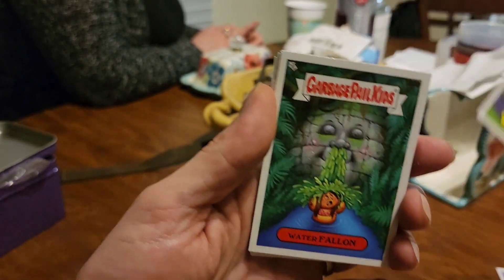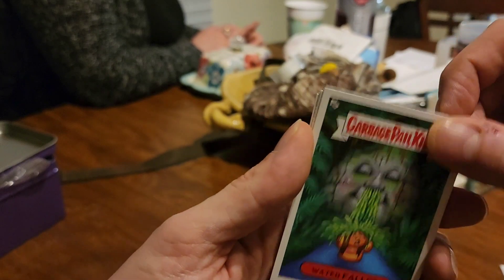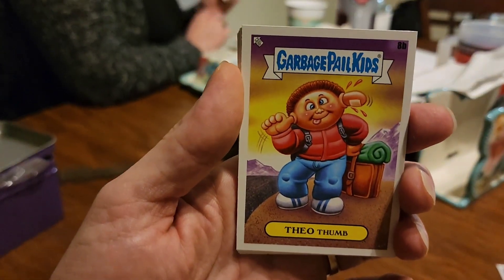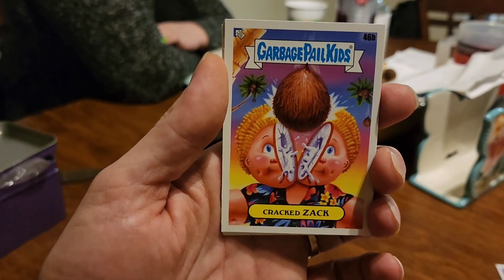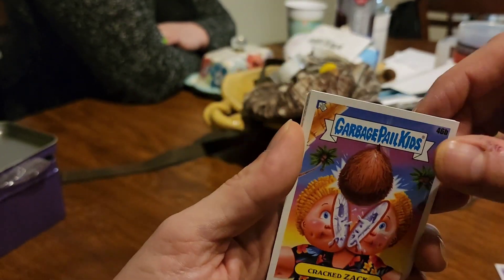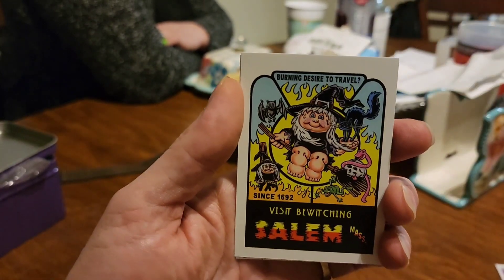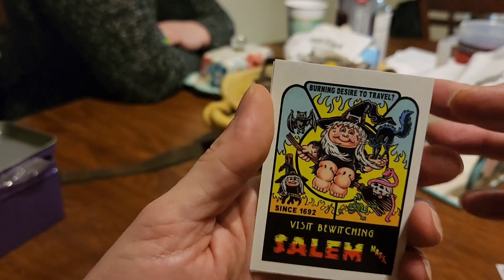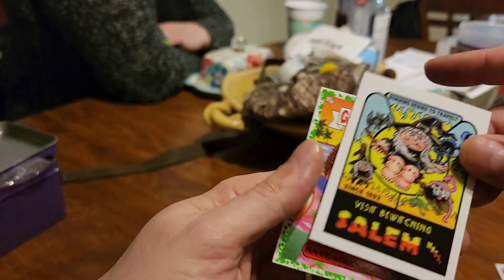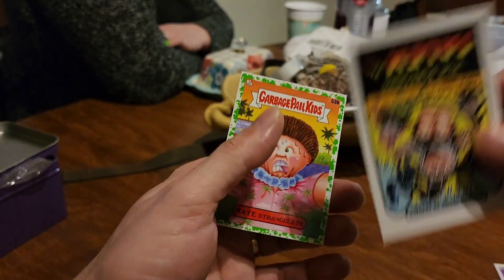Scott Tubb. Who's this one? Walter Fallon. This one here — this is the travel sticker, so it's a special one. We'll put that there.